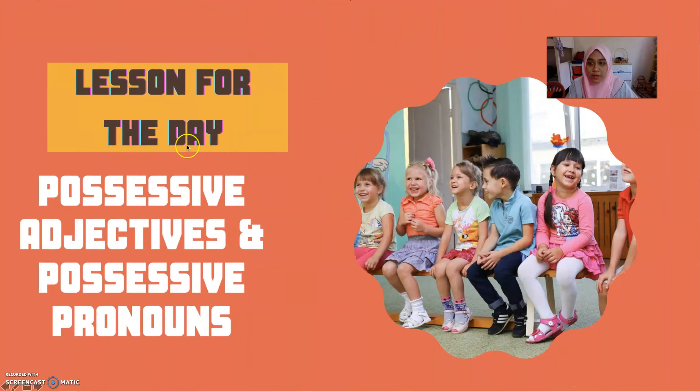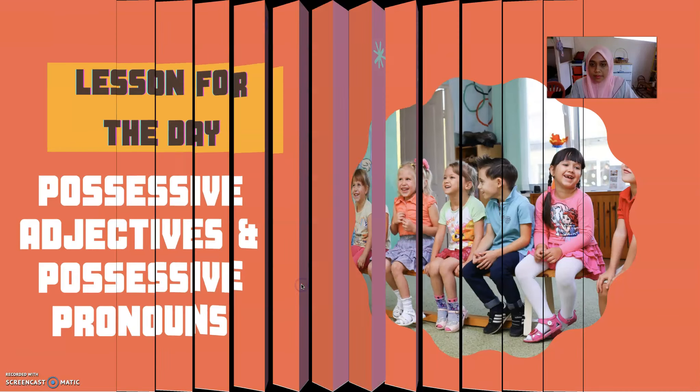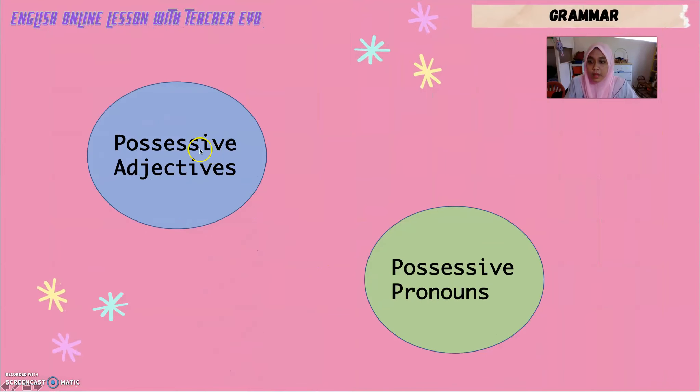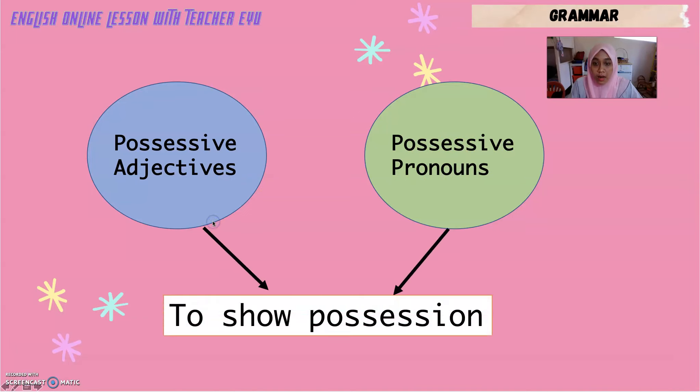Now let's go to the lesson for the day. Boys and girls, we are going to learn about possessive adjectives and possessive pronouns. Possessive adjectives and possessive pronouns are two different things, but they carry the same function — both are used to show possessions.